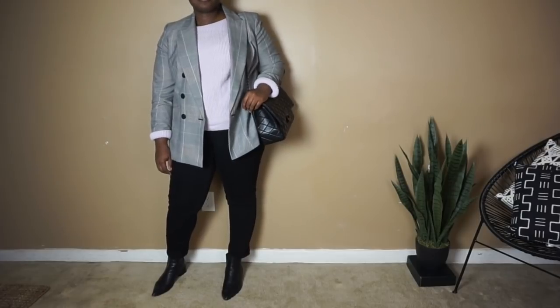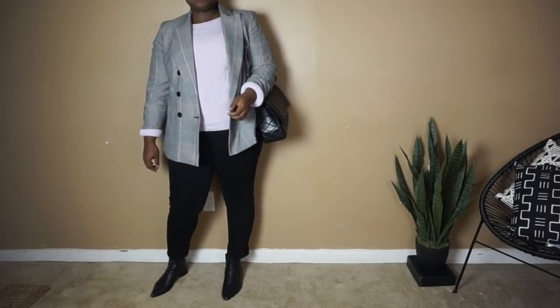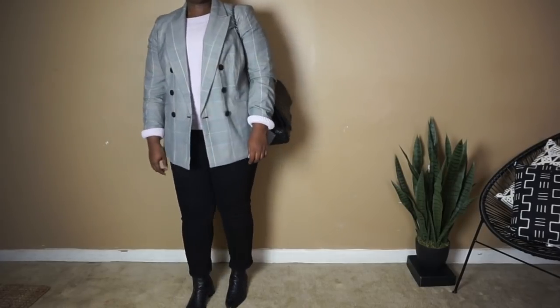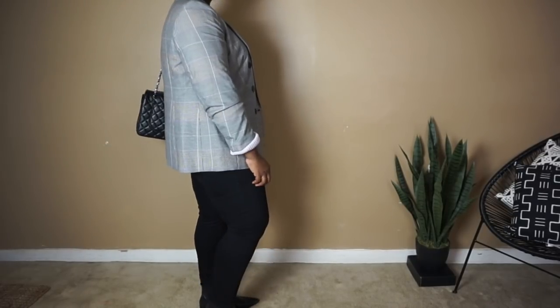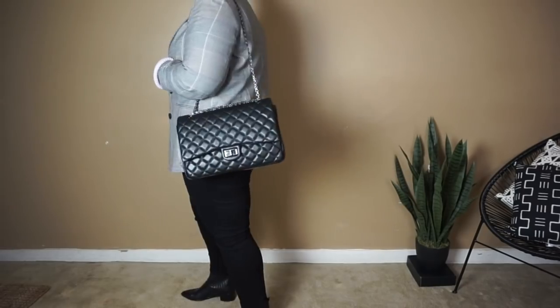So how did I do? Would you wear this look? Before the video is over, make sure to let me know down below which looks you would recreate or wear.